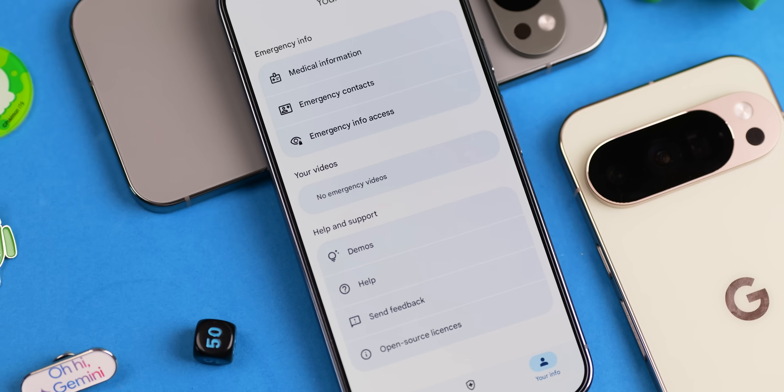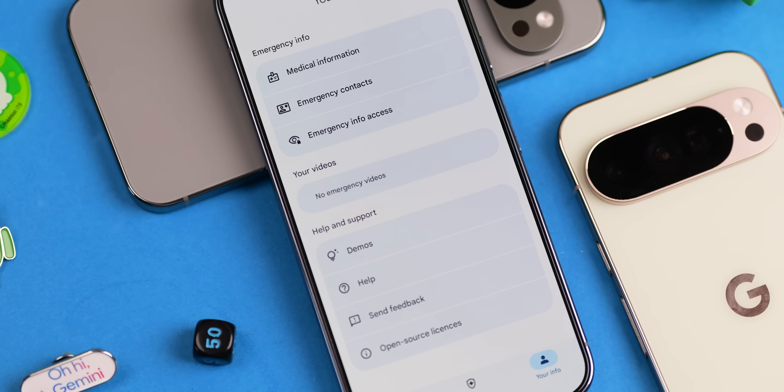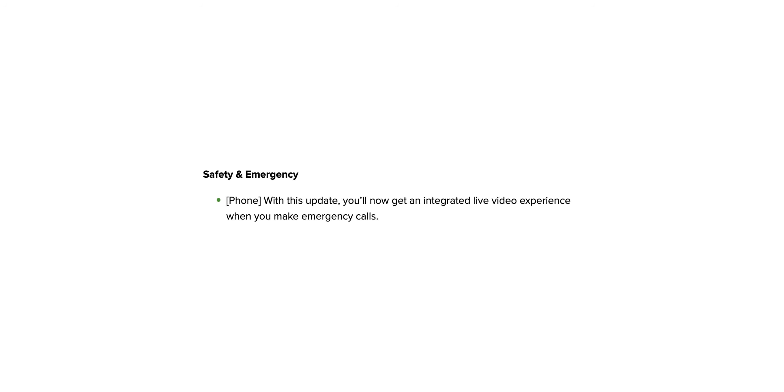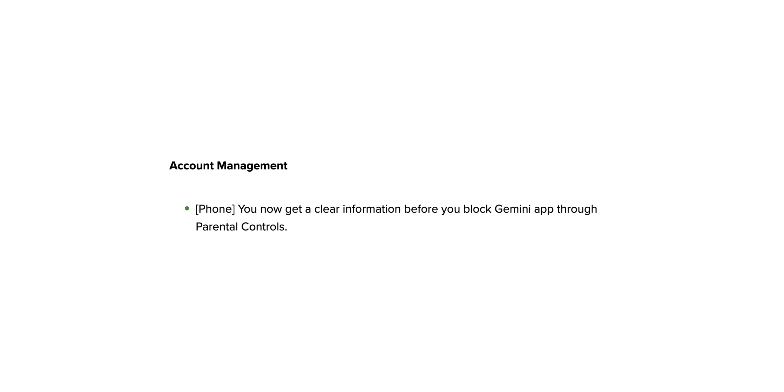The biggest addition has to be the integrated live video experience for emergency calls on your phone, so you should be able to start a live video feed right from first responders directly to the call itself. That's a huge step for safety. On the family control front, parental controls are getting better, making it easier to manage your kids' contacts or school time features for clearer supervision.